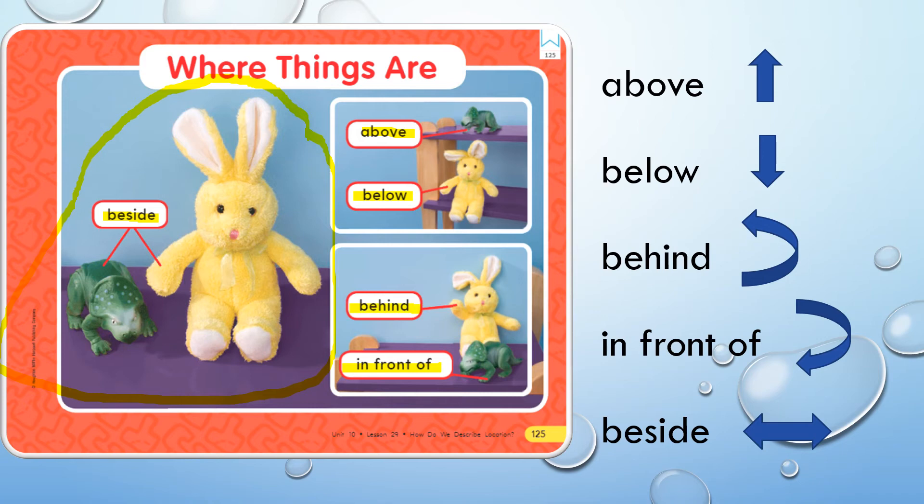We're going to use our positional words a little bit more, so get ready to practice them and let's turn to the next page.